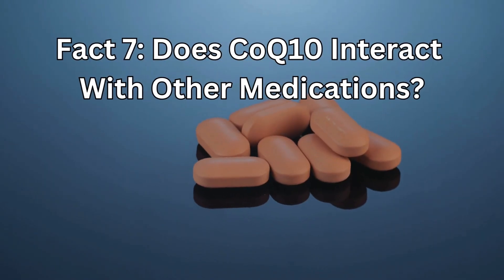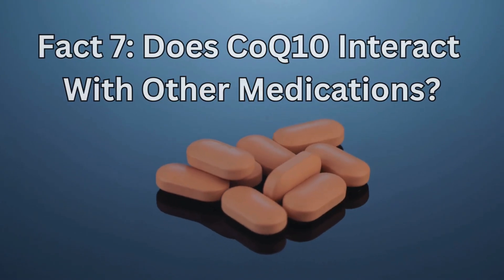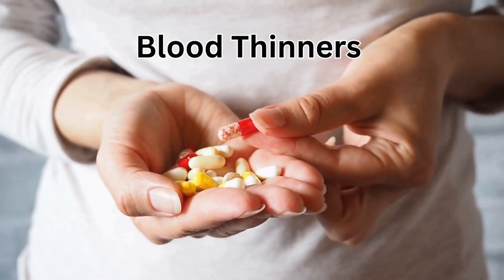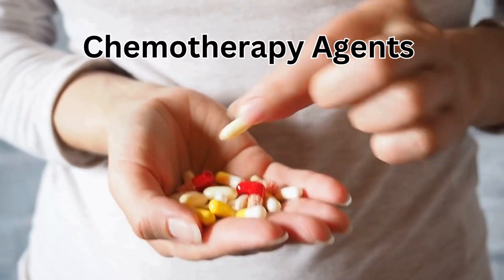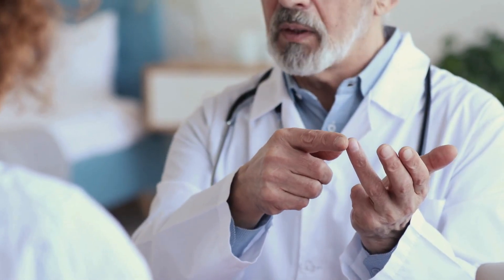Fact number 7: Does CoQ10 interact with other medications? CoQ10 is reported to interact with blood thinners, specifically warfarin, thyroid medications, as well as some chemotherapy agents. Please check with your doctor before starting them, as they know your medications and your health better.